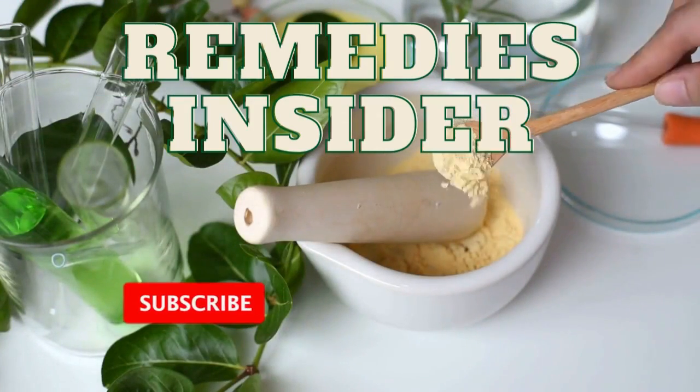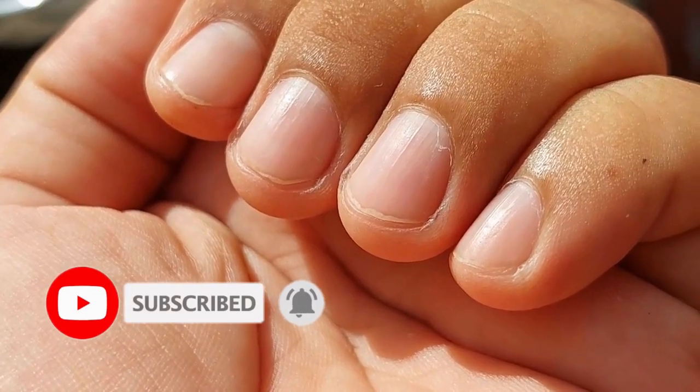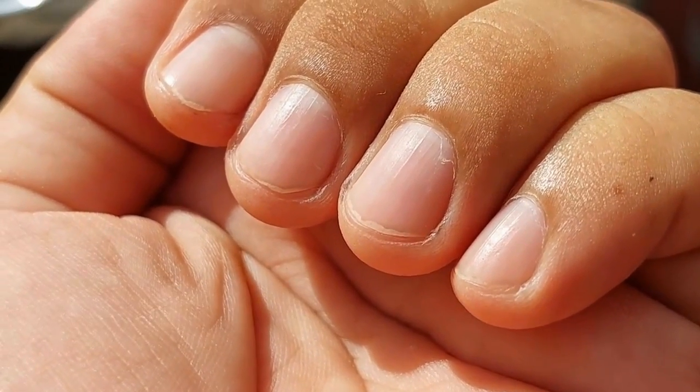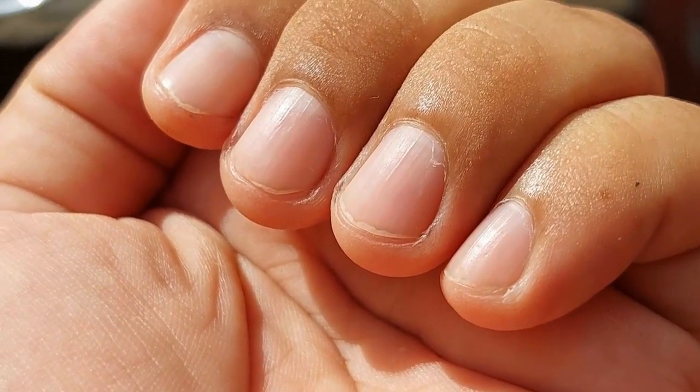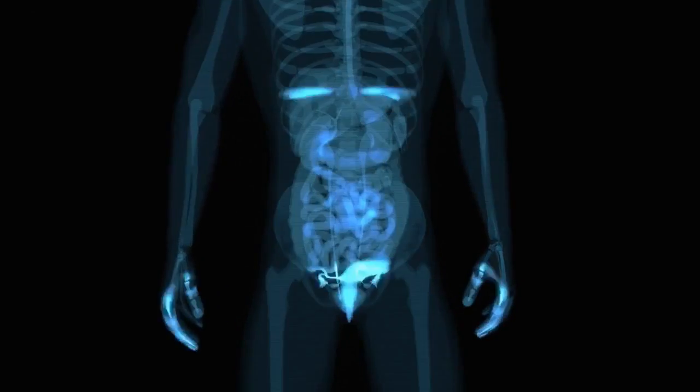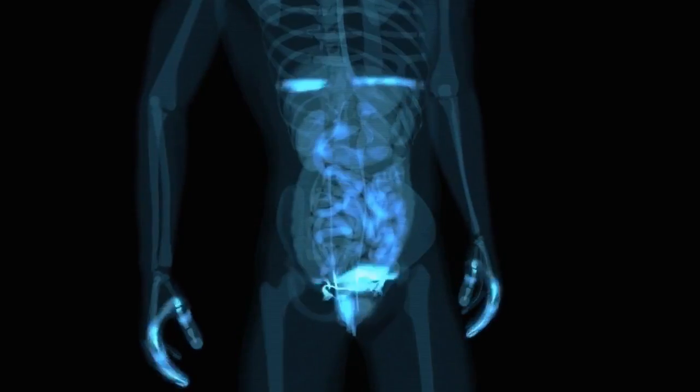Hey everyone, Rob here from Remedies Insider and welcome back to the channel. I've got a question for you: do you have any vertical ridges on your fingernails? If you do, then you need to watch this video till the end. Our fingernails can tell us a great deal about our health and give us more insight into what's happening inside our bodies.